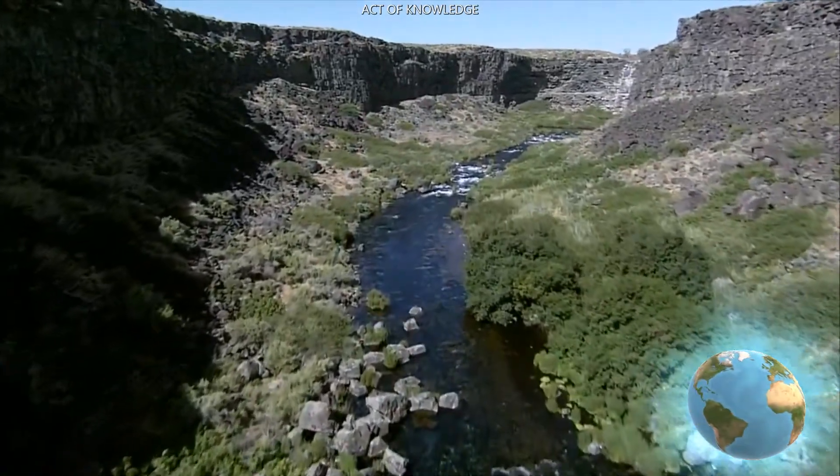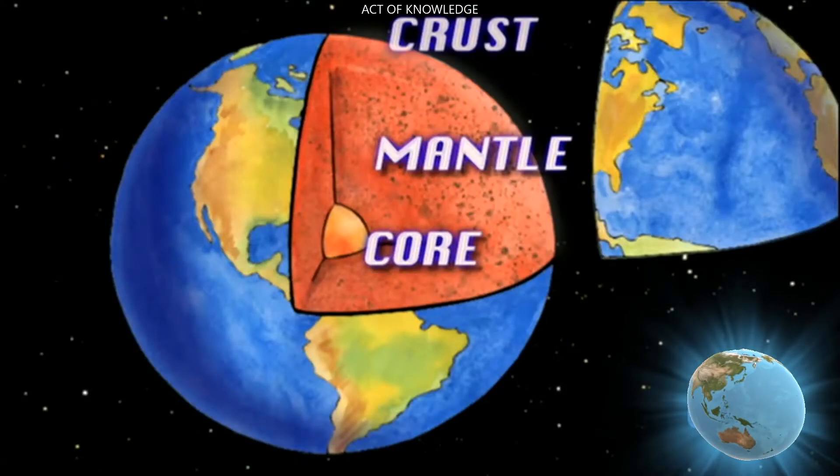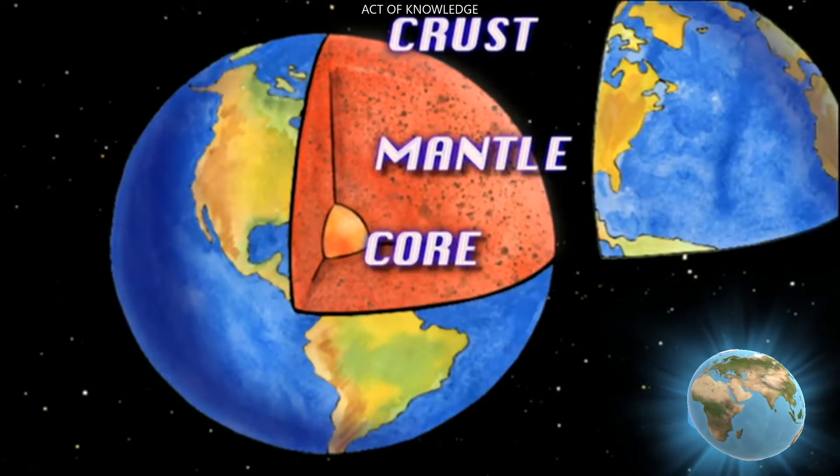The Earth is made up of many layers. The top layer is called the crust. Below the crust is the mantle, a region of more fluid rock.